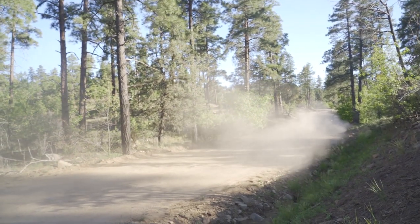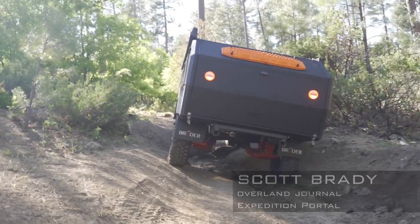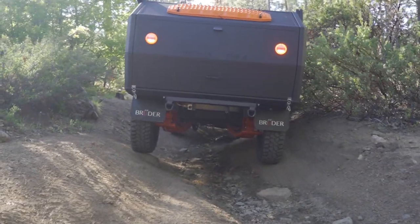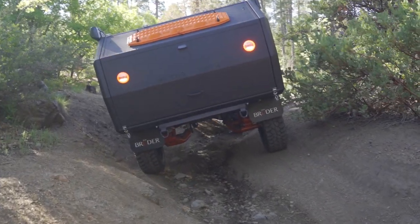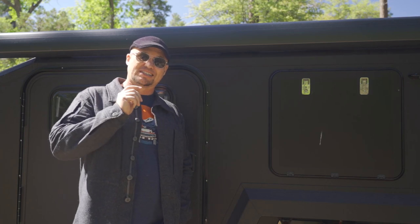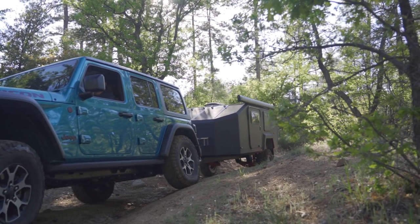Hello, I'm Scott Brady with Overland Journal and Expedition Portal. I'm out here in Prescott, Arizona today with a very unique trailer. This comes from Australia — it's made by a company called Bruder and this is their EXP4. What makes it very different from their other model, the EXP6, is it's much smaller, single axle, and designed for very remote and very technical terrain.